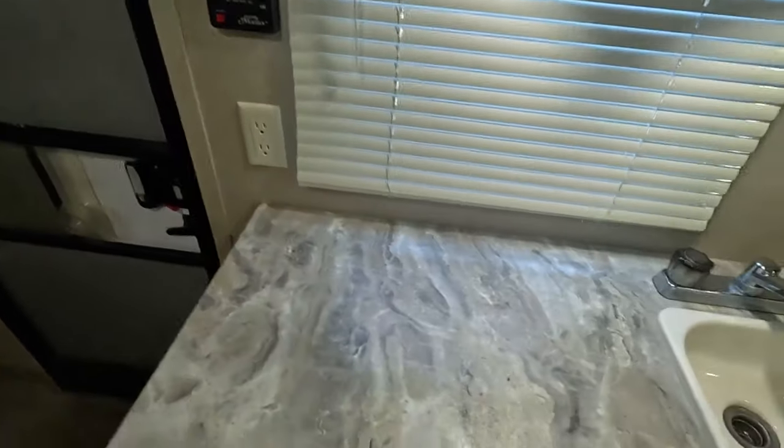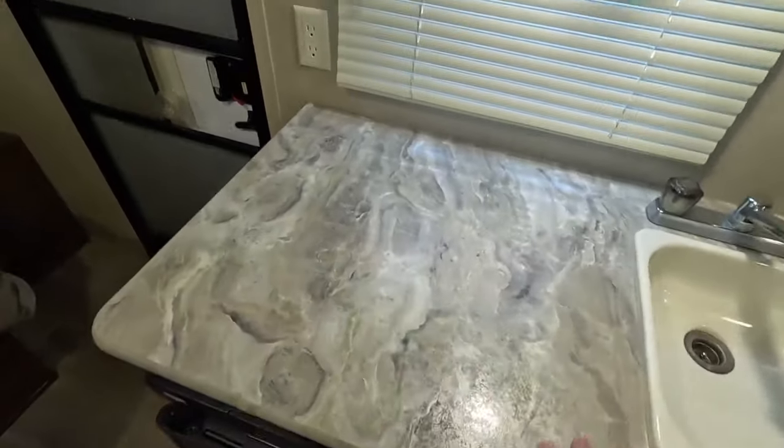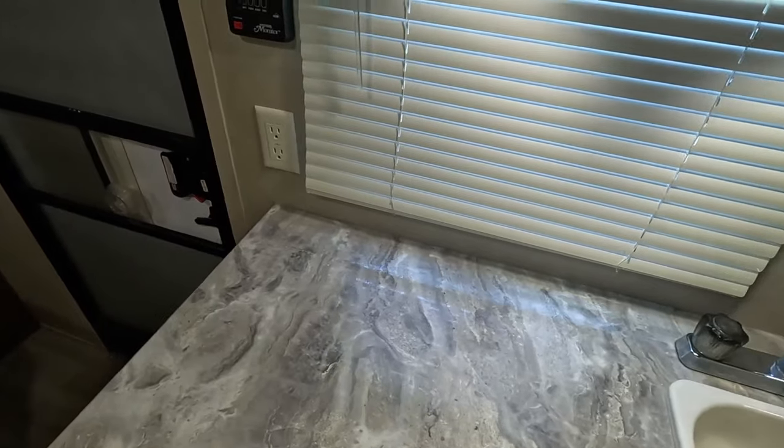There's also another 110 outlet here. Now as we come to your kitchen, there's a nice amount of countertop space above your fridge with a 110 outlet conveniently located right here, so you could have a coffee pot, an air fryer, or a crock pot going.